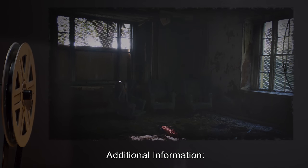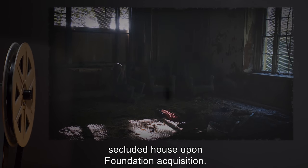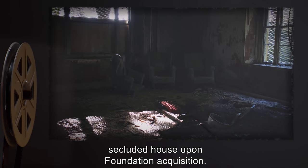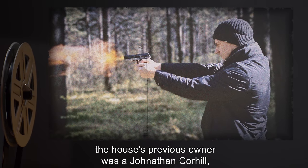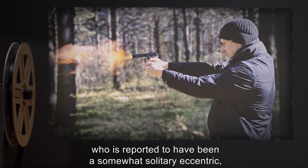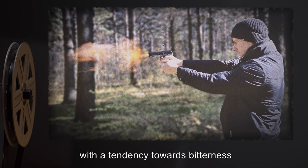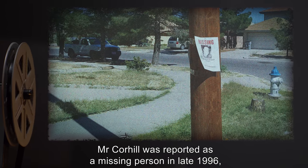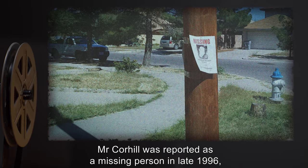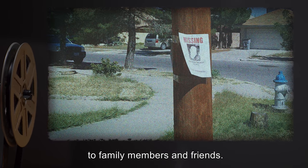Additional information: The property containing SCP-060 contained a burned-out, secluded house upon Foundation acquisition. According to civilian sources, the house's previous owner was a Jonathan Corhill, who was reported to have been a somewhat solitary eccentric, with a tendency towards bitterness and nihilism. Mr. Corhill was reported as a missing person in late 1996, several months after having suddenly cut off all ties to family members and friends.